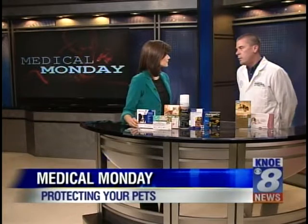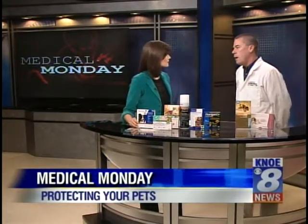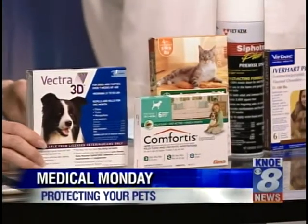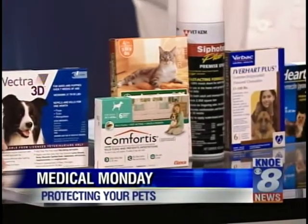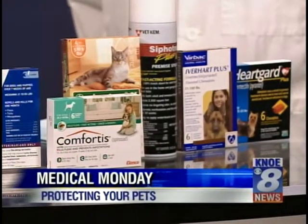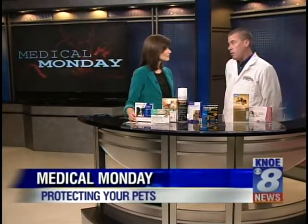There's also a Pro Heart 6 that we started carrying recently. It's an injection that covers for heartworms for six months — really helpful for those of us that have difficulty remembering the once-a-month thing. We just started carrying it again and started using that product, but again that just does heartworms.